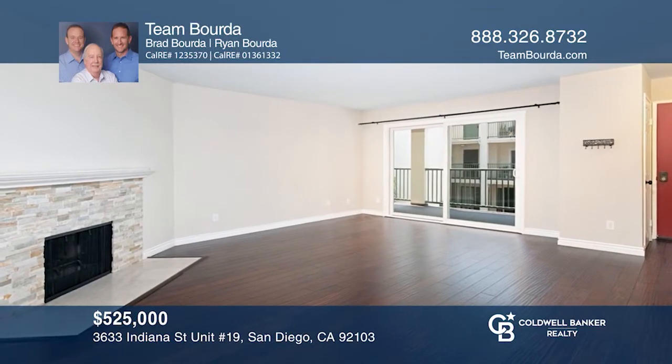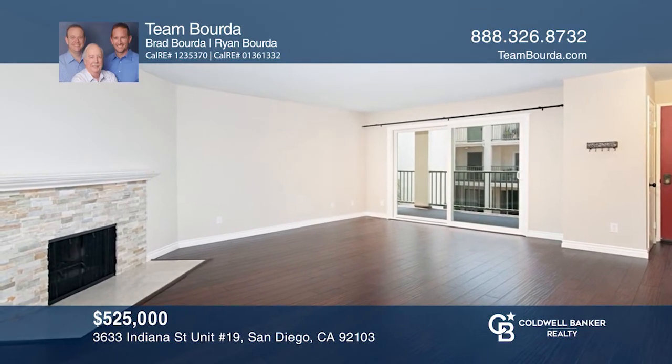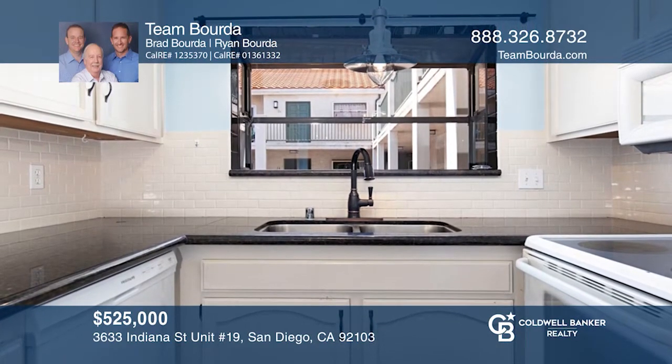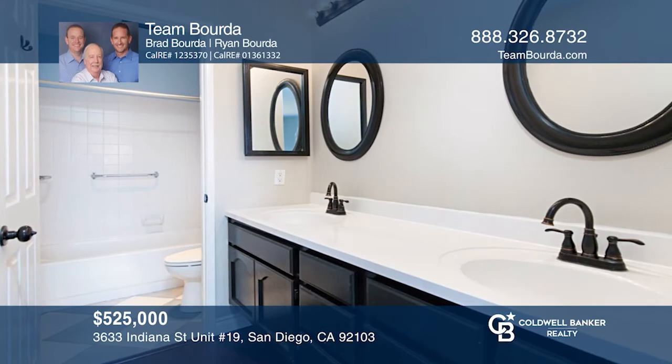This great floor plan offers a spacious living room and large bedrooms. Enjoy updates like dual pane windows, central heat and AC, wood laminate flooring, and an in-unit laundry.